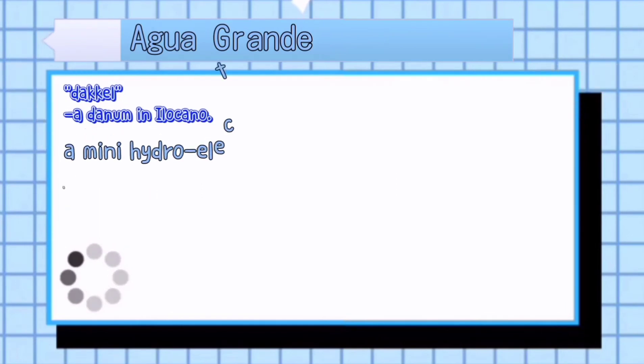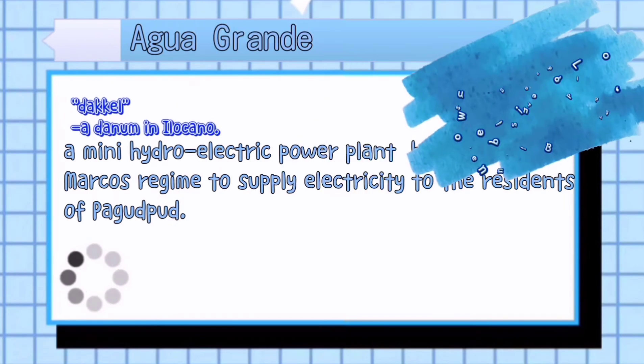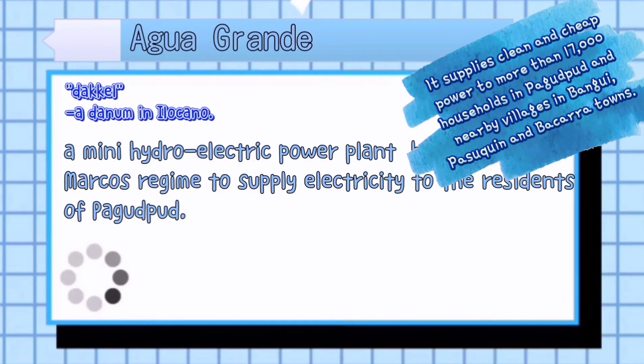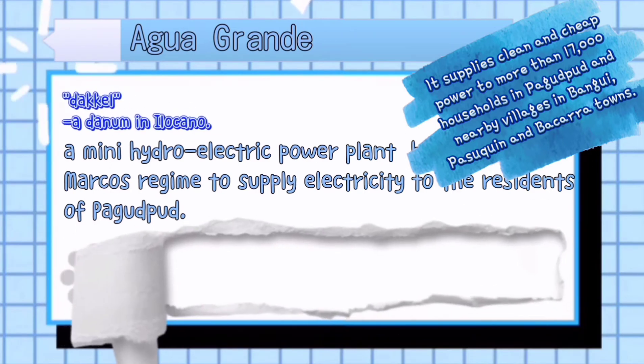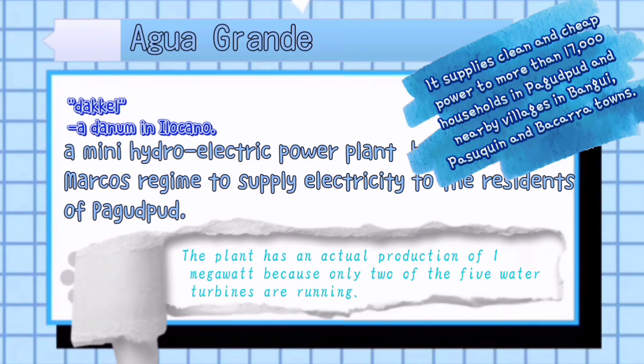A mini hydroelectric power plant supplies electricity to the residents of Pagodput. It supplies clean and cheap power to more than 17,000 households in Pagodput and nearby villages in Baguio. The plant has an actual production of one megawatt because only two of the five water turbines are running.